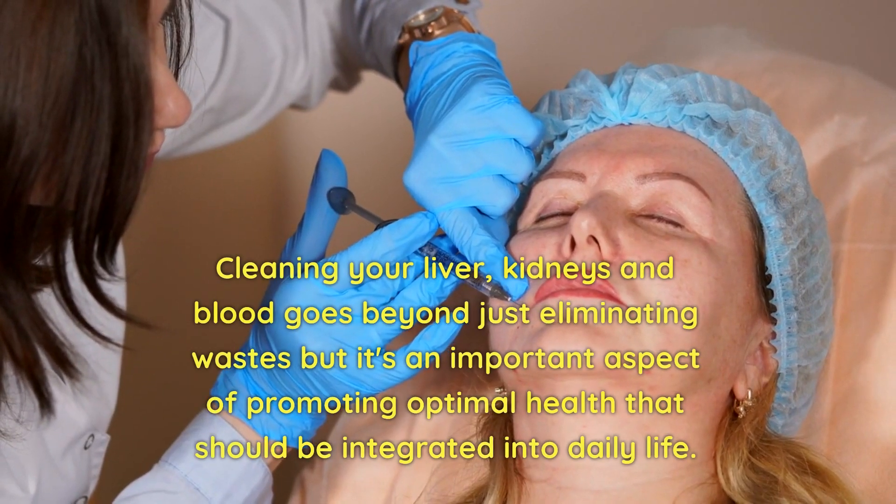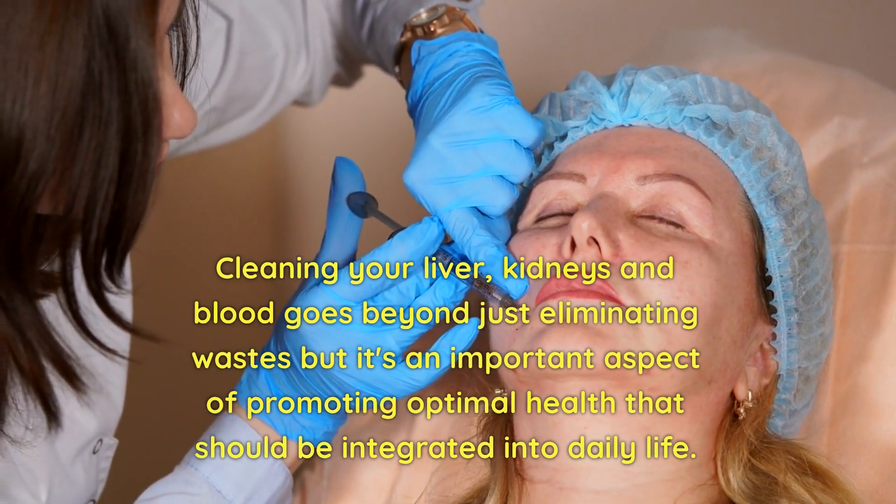Cleaning your liver, kidneys, and blood goes beyond just eliminating wastes — it's an important aspect of promoting optimal health that should be integrated into daily life.